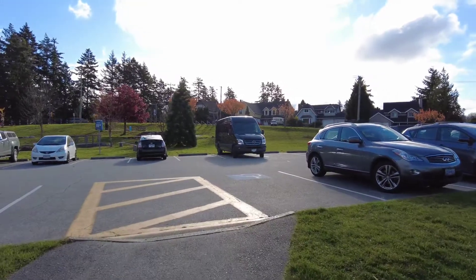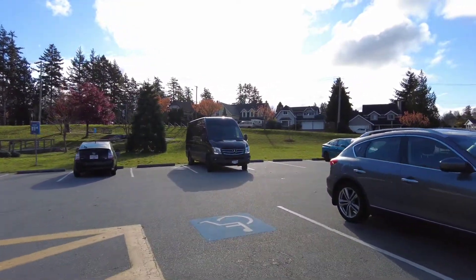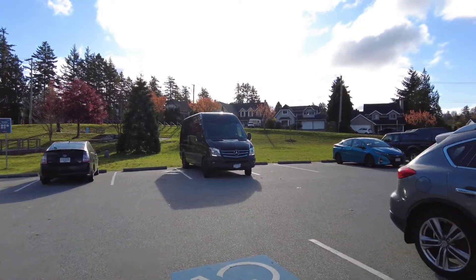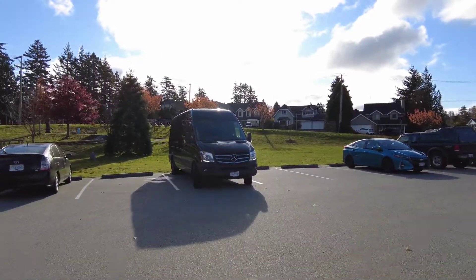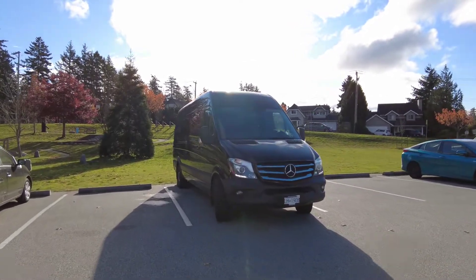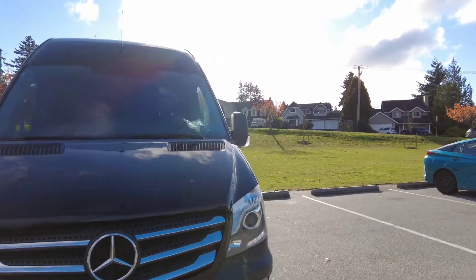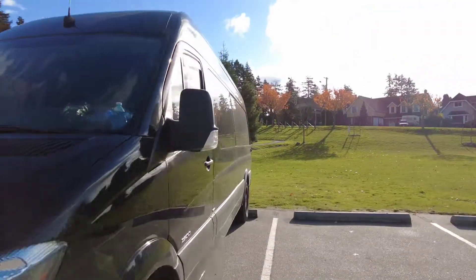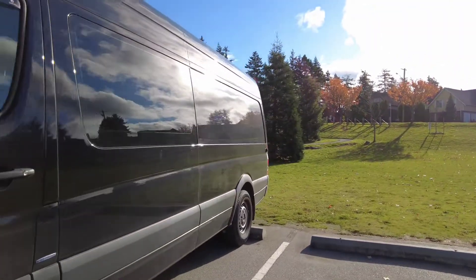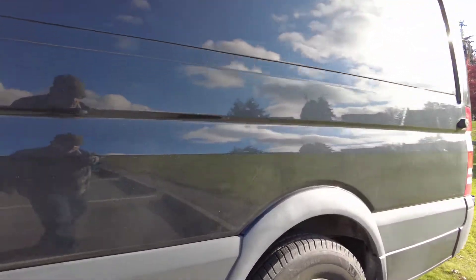So this is what we just did — leaving the van running to charge your Goal Zero Yeti 1000 battery using our Victron DC to DC charger. That's the reason we leave it running right now, and you'll see and probably hear through the camera the heater running.